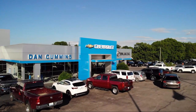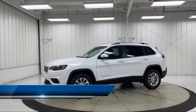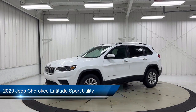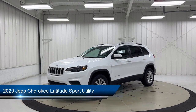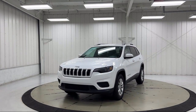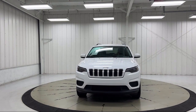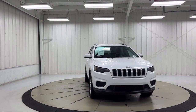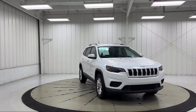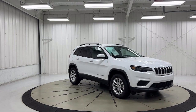Welcome to Dan Cummins Chevrolet Buick of Paris. Here's a look at another one of our great vehicles for sale. It comes equipped with heated door mirrors, park view rear backup camera, Apple CarPlay and Android Auto, roof rack, keyless entry, air conditioning, speed sensing steering, rear spoiler, alloy wheels, electronic stability control, and has less than 65,000 miles on the odometer.